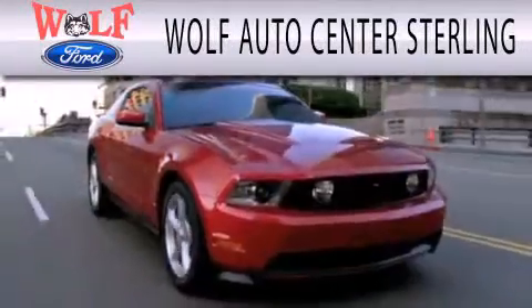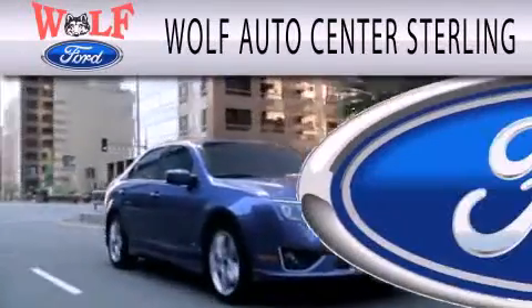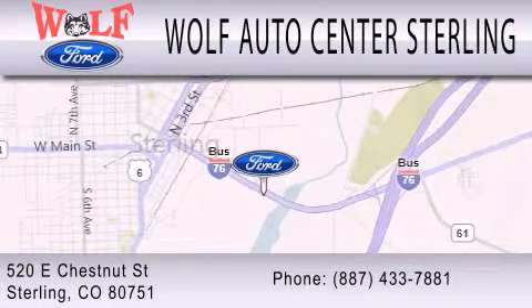Wolff Auto Center Sterling is dedicated to doing everything possible to ensure that the experience you have selecting your next vehicle is as pleasant as possible. We are located at 520 East Chestnut Street in Sterling.